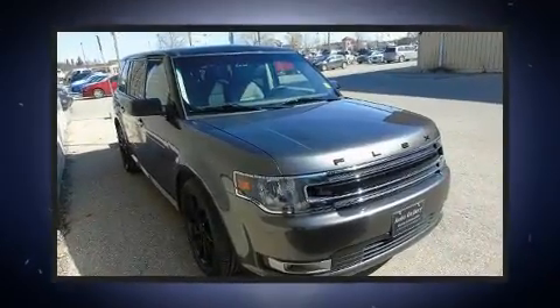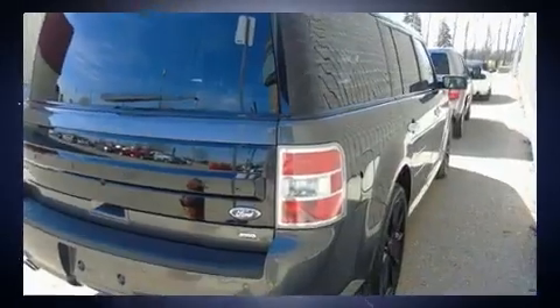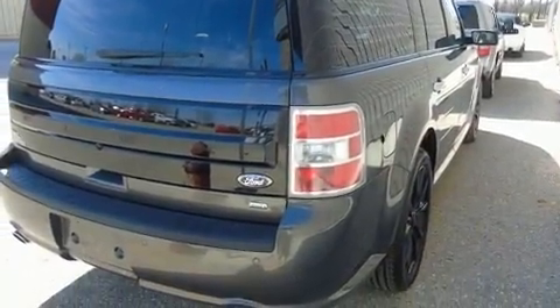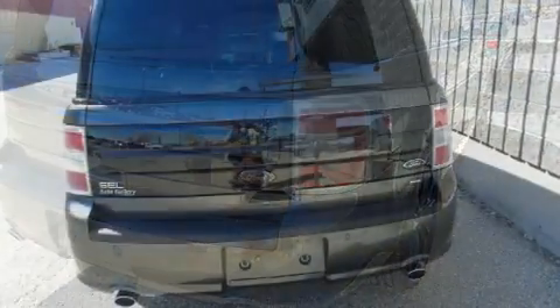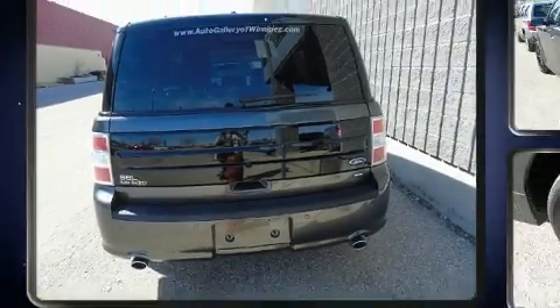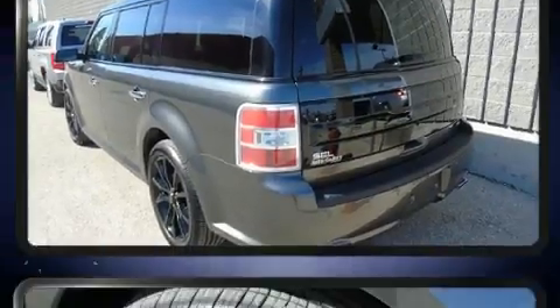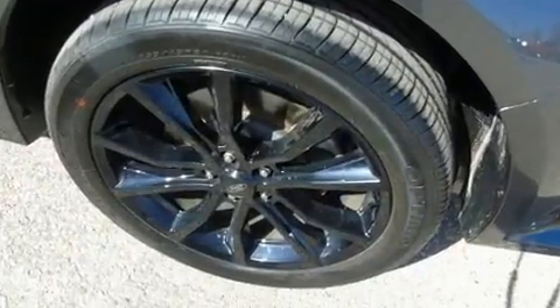It includes heated seats, power front seats, a built-in garage door transmitter, an automatic dimming rear-view mirror, front fog lights, and one-touch window functionality. Features such as automatic climate control and leather upholstery prove that economical transportation does not need to be sparsely equipped.